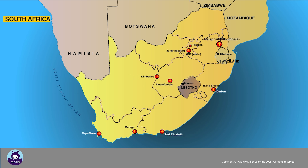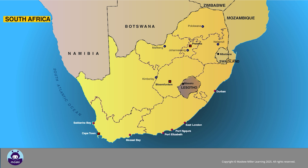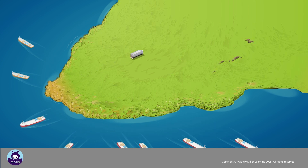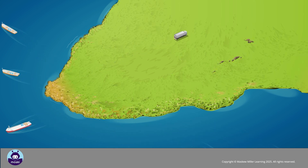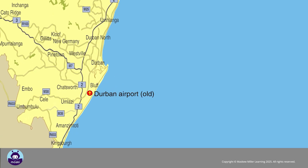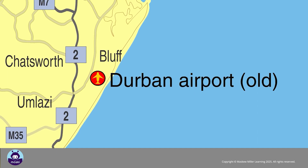South Africa has eight commercial ports along its coastline. These harbors are Saldanha Bay, Cape Town, Mossel Bay, Port Elizabeth, Port of Ngqura, East London, Durban and Richards Bay. More than 95% of the country's exports are transported by ship. The busiest harbour is Durban.